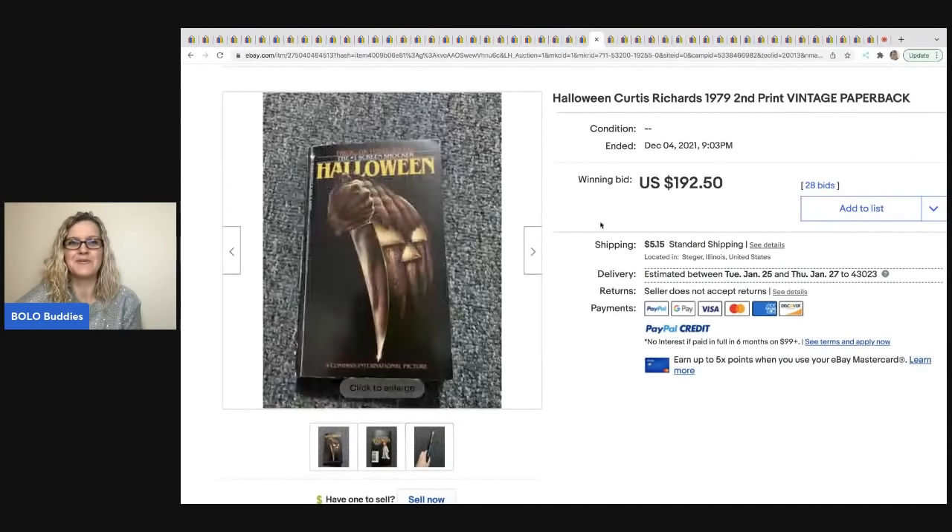This Halloween Curtis Richards vintage paperback is a second print from 1979 and sold for $192.50 — it's a book, an area I usually pass on. When I see these bolos I'm like, I should be looking at the books.